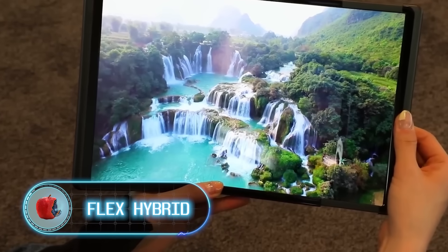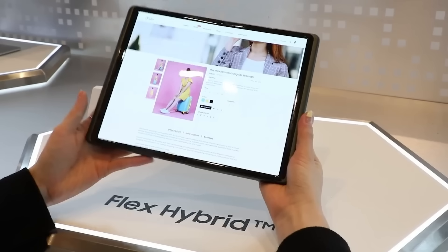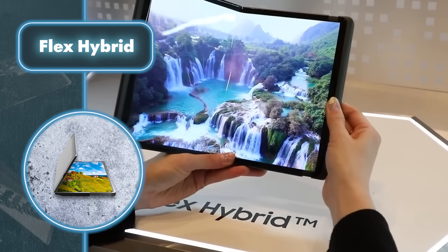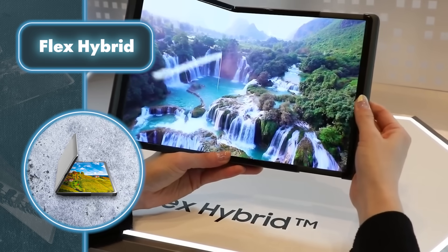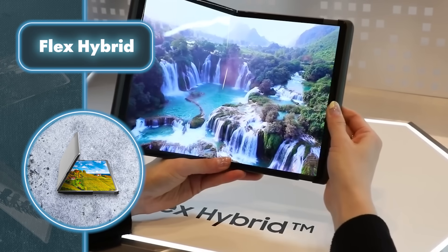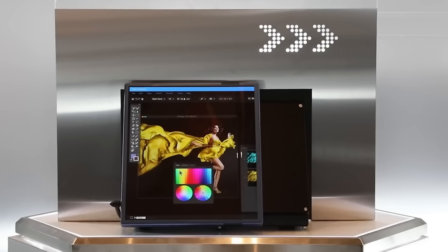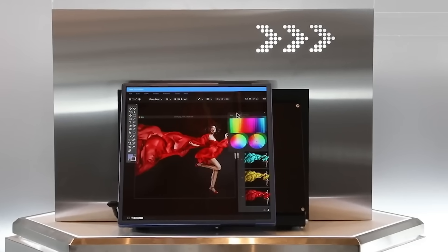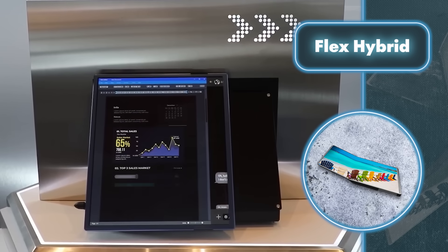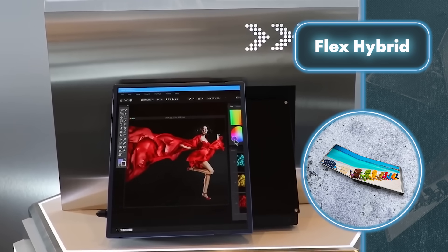Samsung is known for its commitment to innovation, especially evident in its displays. Samsung has introduced the Flex Hybrid display, which is both foldable and retractable, giving users a display that can change its size and shape. Samsung also unveiled the Slideable Flex Solo tablet, featuring a screen that smoothly extends from 13 to 17.3 inches in size, making it easy to transport and capable of being deployed as a laptop-like device for multitasking.